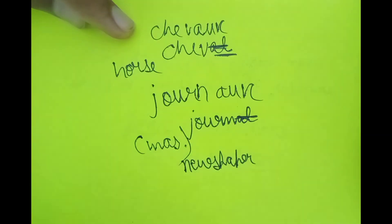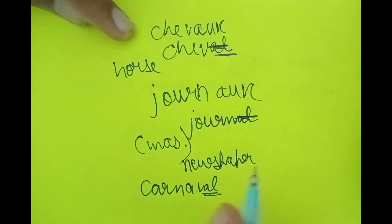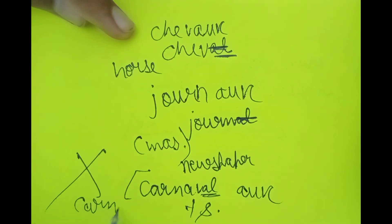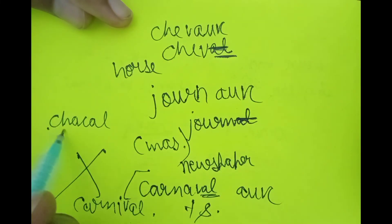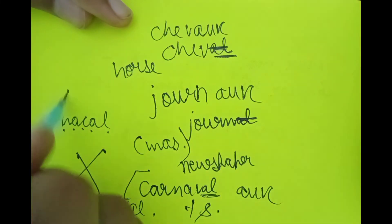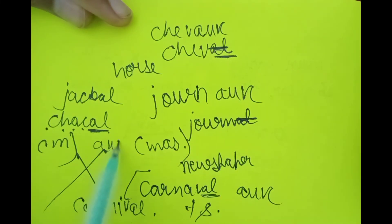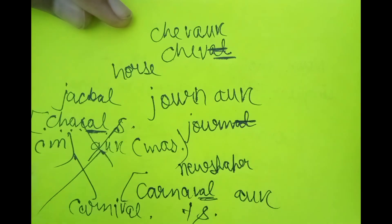There are two exceptions for the AL rule. First: 'carnaval' means carnival. Although it ends in AL, its plural is 'carnavals' with S — not AUX. Second: 'chacal,' spelled C-H-A-C-A-L, means jackal. It is masculine and ends in AL, but it is also an exception — its plural is 'chacals' with S, not AUX.